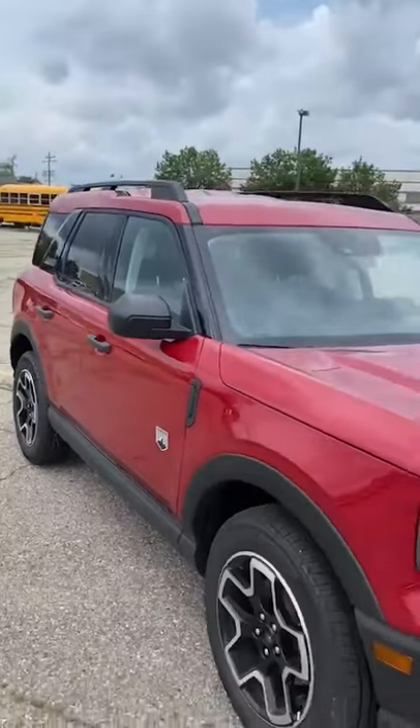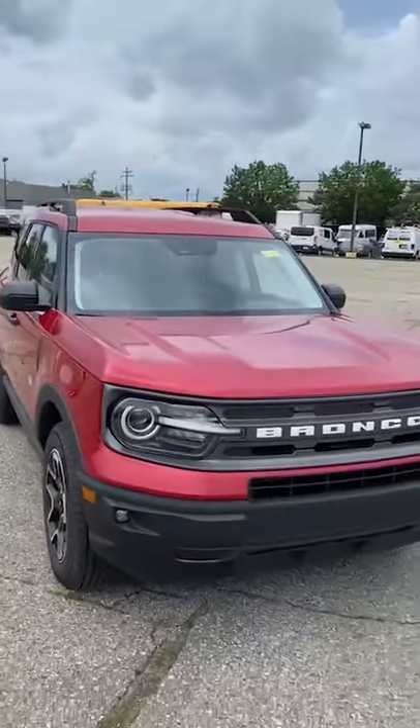One thing's for certain, the new Ford Bronco is perfect at adapting to wherever life takes you.